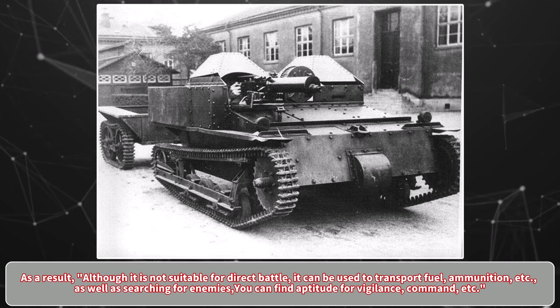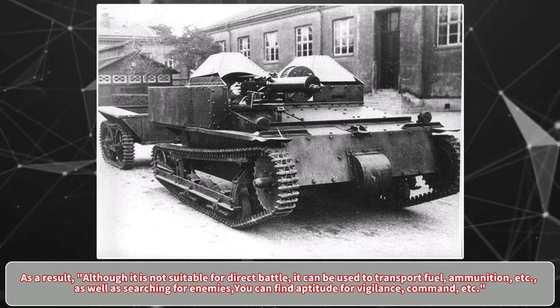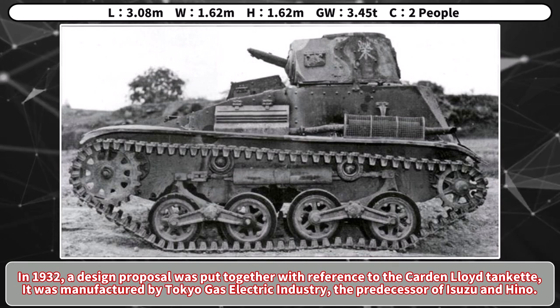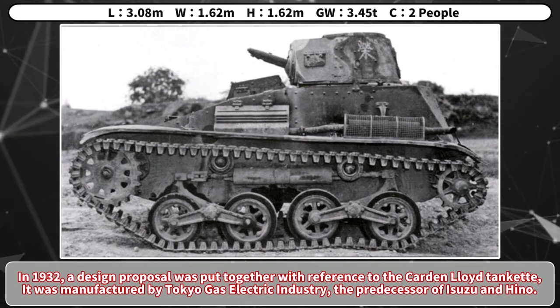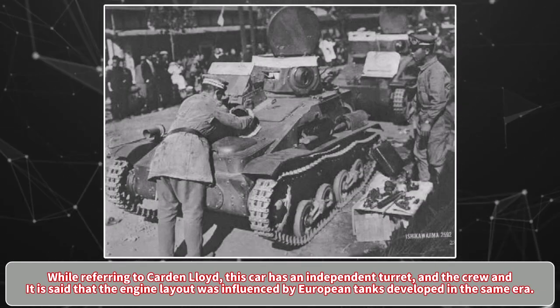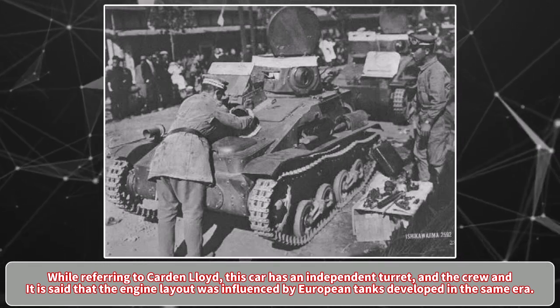As a result, although it was not suitable for direct battle, it could be used to transport fuel, ammunition, etc., as well as for searching for enemies, vigilance, and command roles. In 1932, a design proposal was put together with reference to the Cardin-Lloyd tankette, and it was manufactured by Tokyo Gas Electric Industry, the predecessor of Isuzu and Hino. While referring to Cardin-Lloyd, this car has an independent turret, and the engine layout was said to be influenced by European tanks developed in the same era.